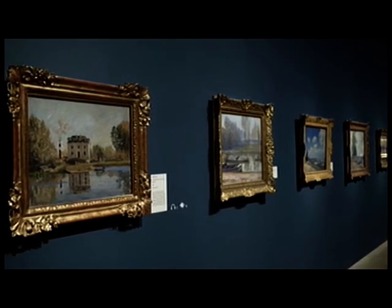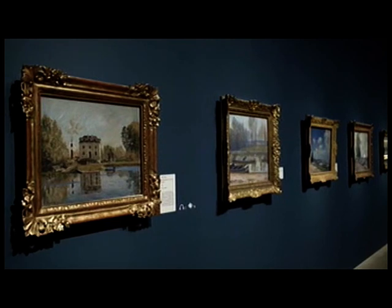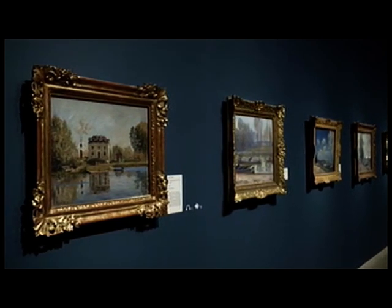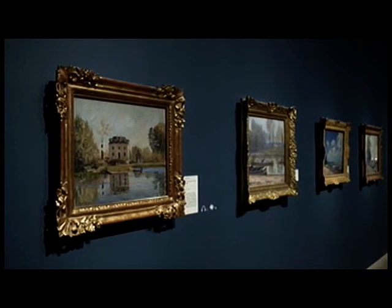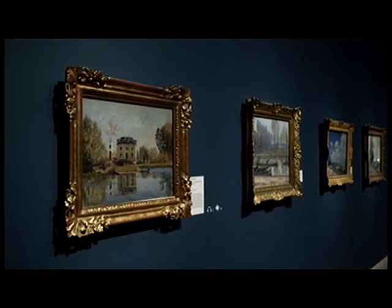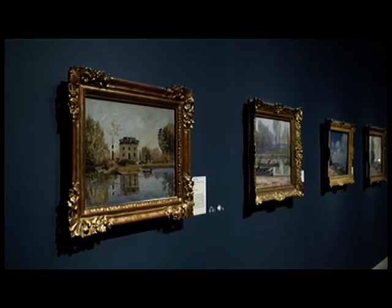The exhibition also includes landscapes by Sisley, who painted along the banks of the Seine. It's almost like a journey through the suburbs of Paris, from Bougival, which is on the west of Paris, to Saint-Mermes, which is near Fontainebleau, so to the east.